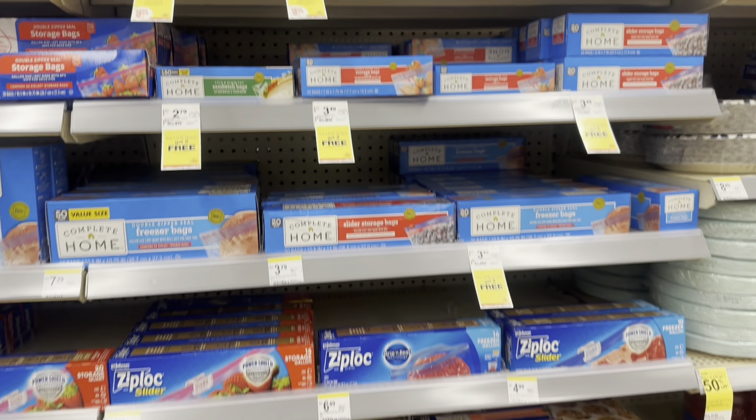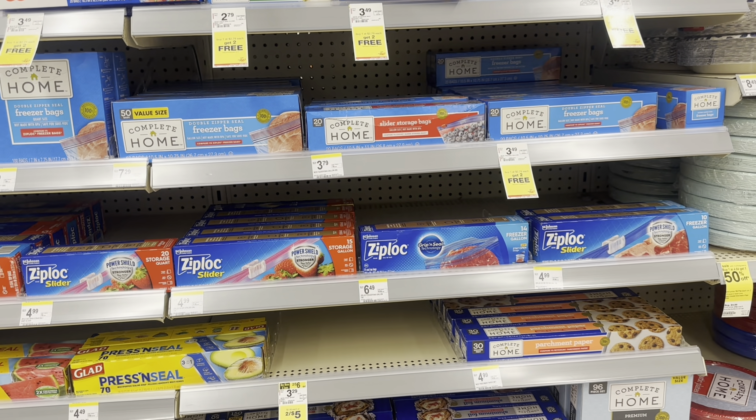Another awesome deal this week is the Complete Home baggies — buy one get two free, so it's just $2.79 for three boxes. You can mix and match and you can pay with your Walgreens Cash.